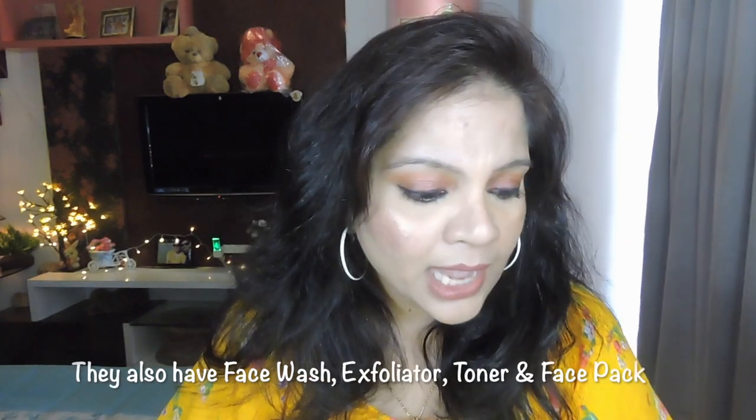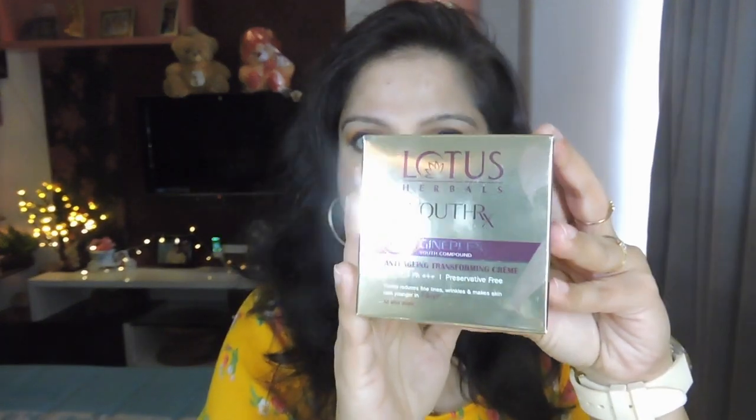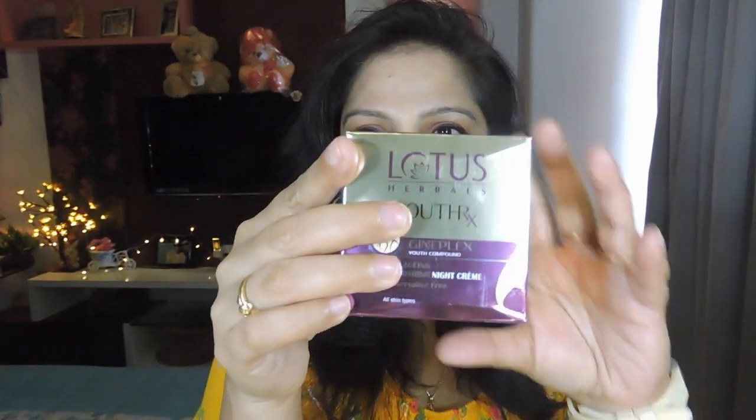After doing my research, I came across the Lotus Youth Rx range. I picked up their anti-aging transforming cream which is a day cream, their anti-aging nourishing night cream, and their youth activating serum plus cream. The packaging is very simple — gold and violet. The day cream comes in a full gold box, the night cream in purple and gold, and the serum also in gold outer packaging. I think the packaging is really nice — it literally sold me.